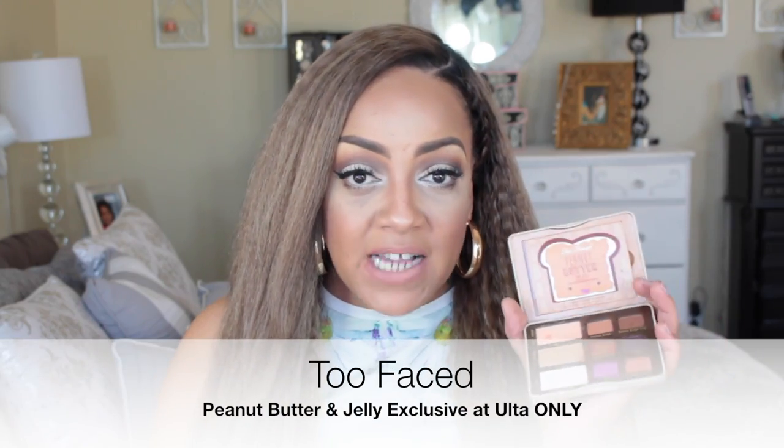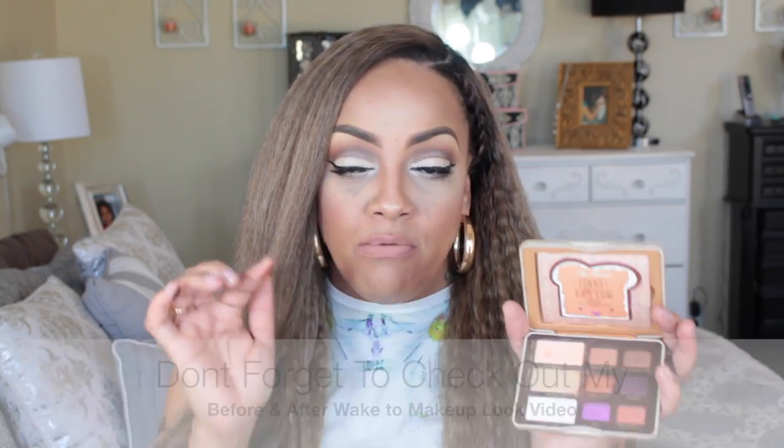I was fortunate to get a gift card from Too Faced for the Peanut Butter and Jelly palette when it first launched, so I was there the day it came out to pick it up. This is my absolute favorite eyeshadow palette out of all my palettes. It has a great peanut butter chocolate smell and the colors are so rich, intense, and pigmented. I believe any skin tone could wear these colors — they're absolutely gorgeous. I did a makeup look on this palette so I'll post that below. It's an Ulta exclusive, not at Sephora, and available online from Ulta. Don't overpay on eBay.